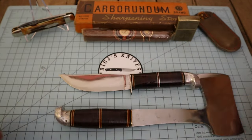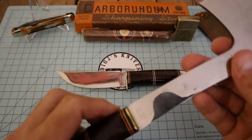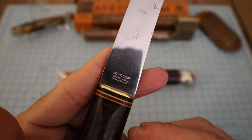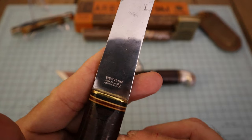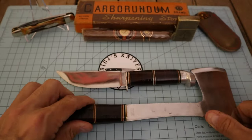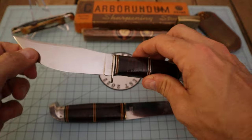The reason I wanted this set is because it has matching tang stamps. If we look here — 'Western, Boulder, Colorado,' and then patent number 1-967.479. That's what it says on that tang stamp, and the knife has the matching tang stamp — that's the reason I wanted it.